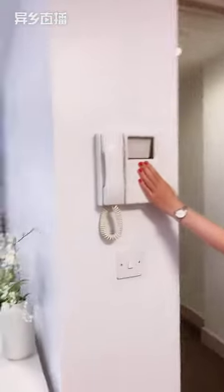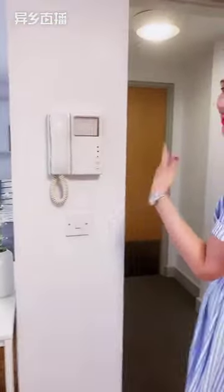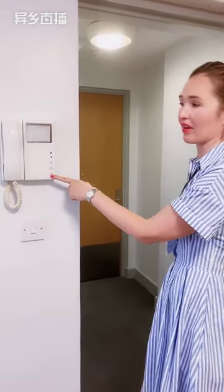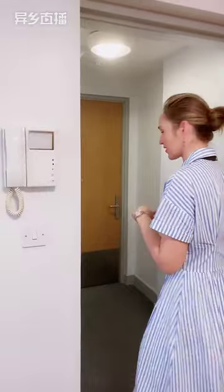Always remember the intercom! If you have any visitors, they can dial your room number and you can open the door from here. And obviously you can see who is outside as well.